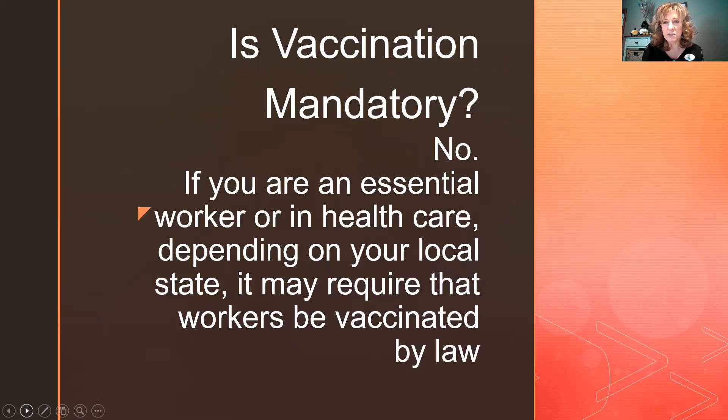Is this vaccination mandatory? No, it isn't — it's up to you to decide. I think we need to be well-educated and have all the information in front of us. Many people are uncertain because it seemed to come out pretty fast, and we'll go over those statistics. However, if you're an essential worker or work in healthcare, depending on your state, it may be required to keep your job.